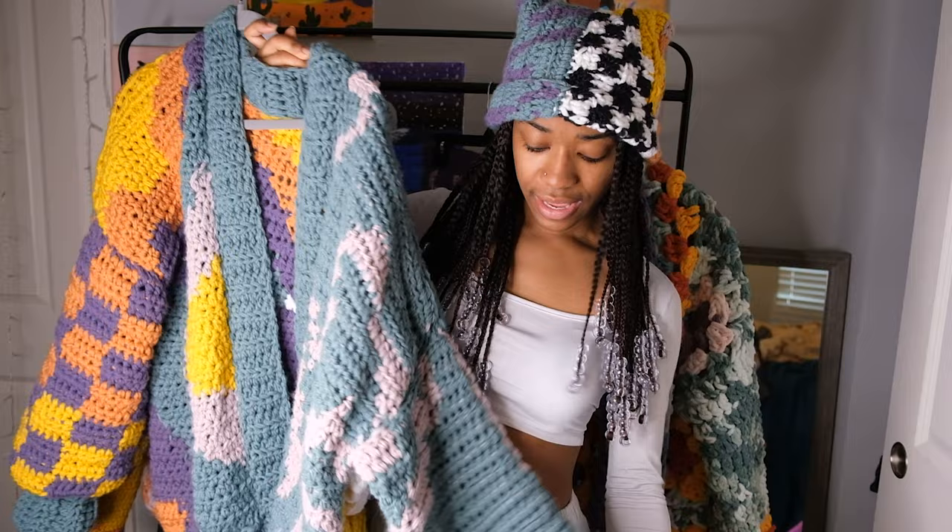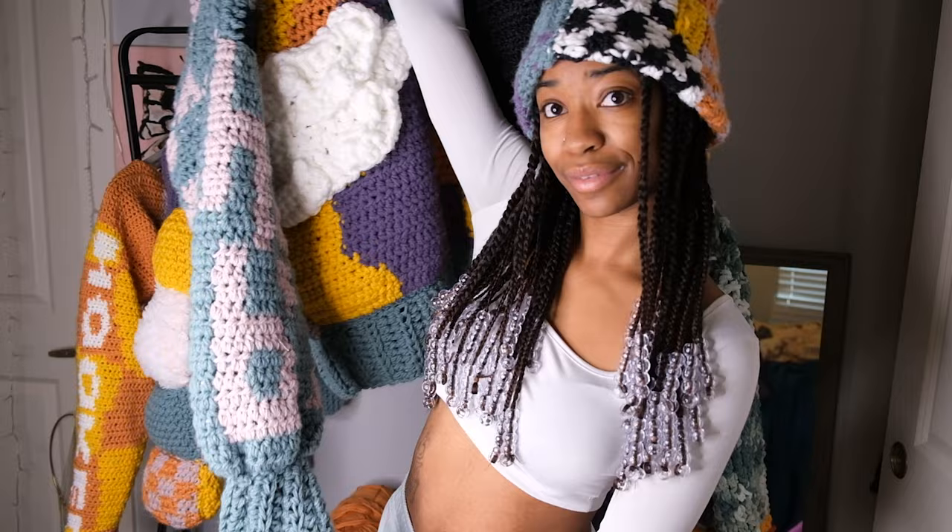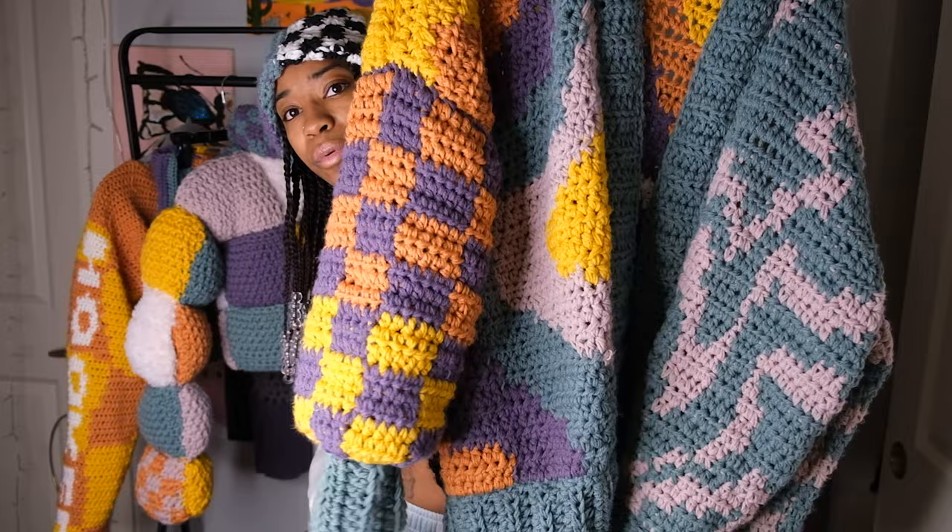Then we have this cardigan — this is probably my favorite thing. I love everything I made but I really like this one. It has HB on the sleeve mixed in with these swirlies for Hook by Brianna. On this side it's more colorful — it has the checkerboard with yellow and orange and purple. I'm obsessed with it.